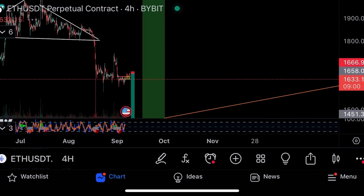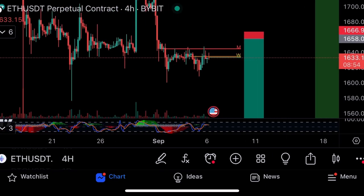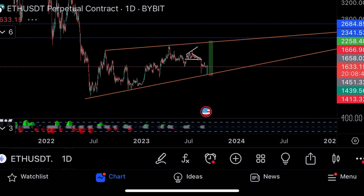On Ethereum, my trade setup is to short from here at $1,658, stop loss $1,666, take profit $1,400, and then go long from that trend line. It does look like crypto can have a bit of a drop in the upcoming days.